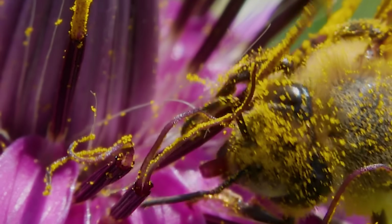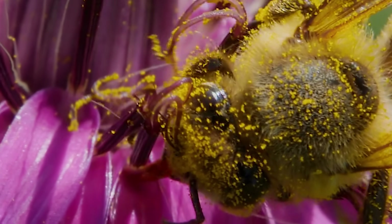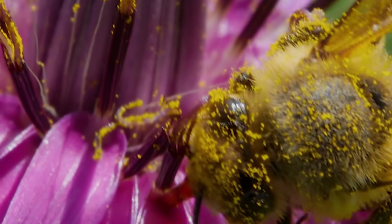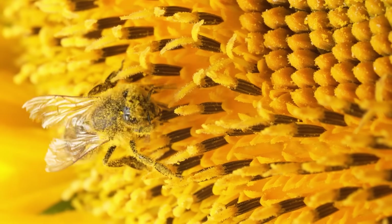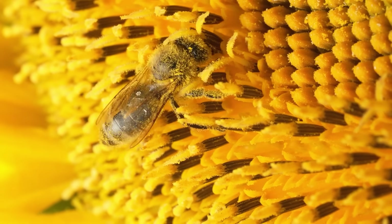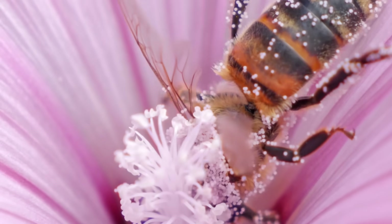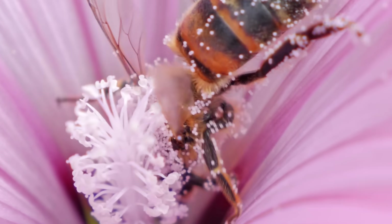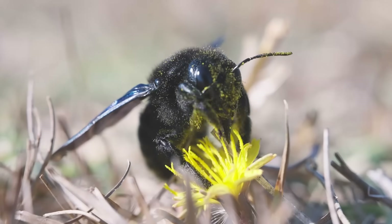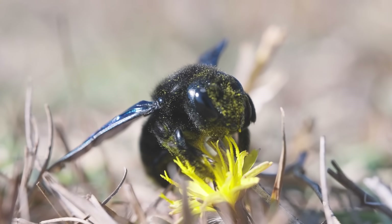I bet you've already guessed it — pollen, that stuff that's in flowers that they use to have sexy time with other plants, is negatively charged as well. Now, pollen is quite sticky as it is, but being as a bee is positively charged, you also have those electric forces, so it sticks all over them. Like those little styrofoam noodles on Christmas morning — that's what we used to get for Christmas and we loved them. Anyway, just having a little sip of nectar can turn out to be a real bitch.